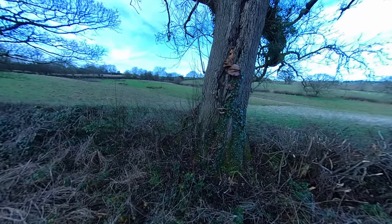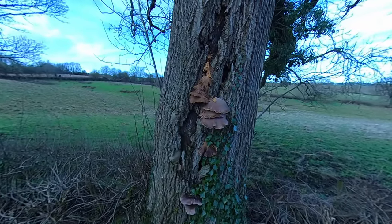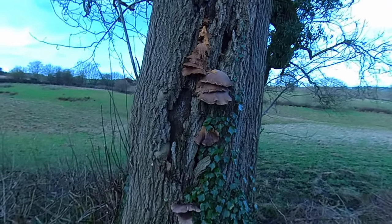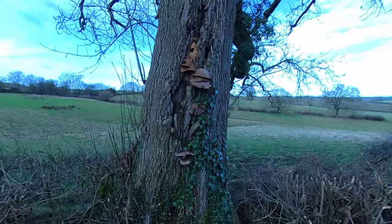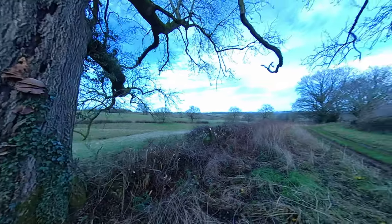Hold on — look at these mushrooms! My god, let's see if we can get over there. Just drooping down the tree.